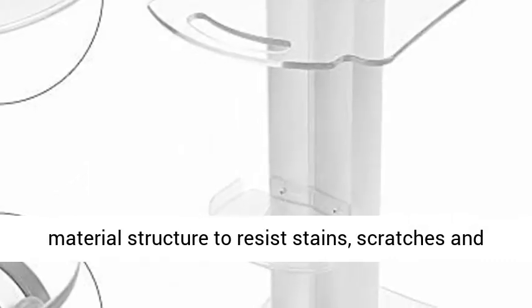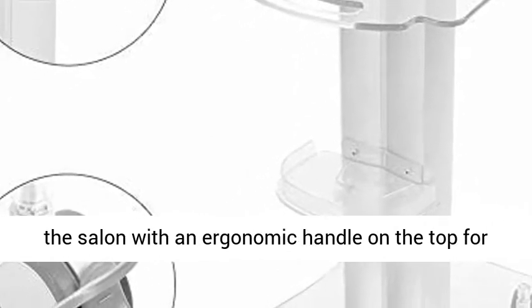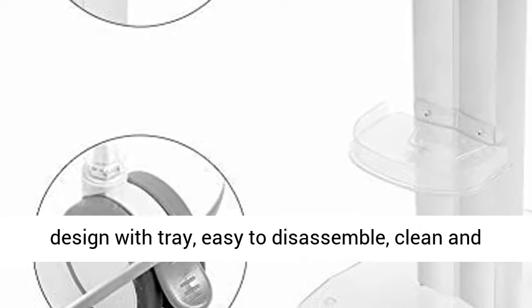Excellent top work surface with material structure to resist stains, scratches and dents. You can store containers and other items in the salon with an ergonomic handle on the top for easy control of the trolley. A simple and stylish design with tray.